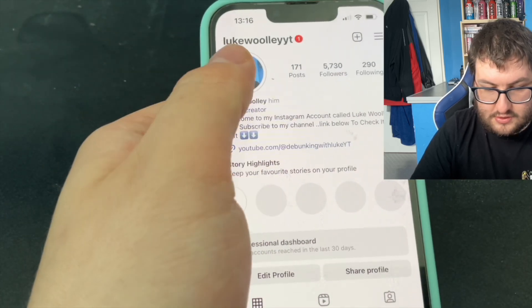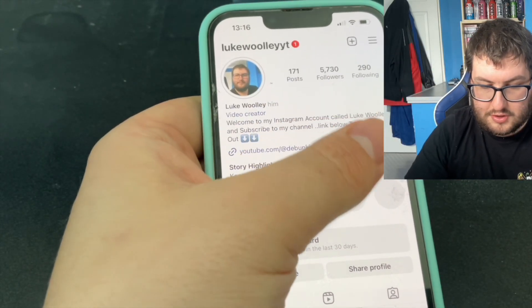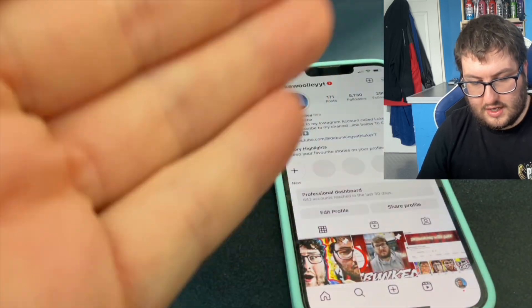If you want to go and follow my Instagram called VWIT, that link will be in the description below. So without any further ado, let's get into that video and show you how to get verified on Instagram.